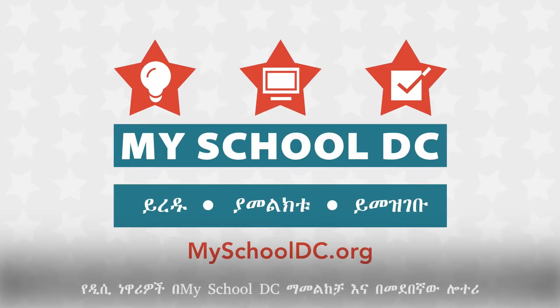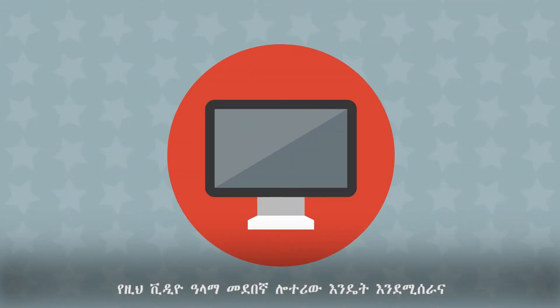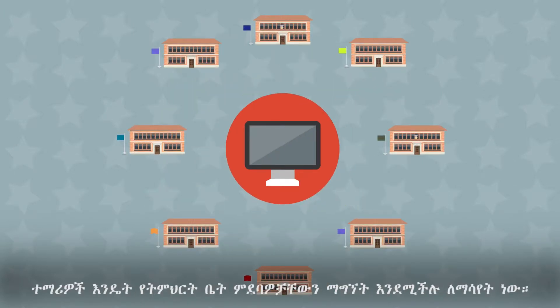DC residents have many public school options available through the My School DC application and Common Lottery. The purpose of this video is to show you how the Common Lottery works and how students receive their school placements.